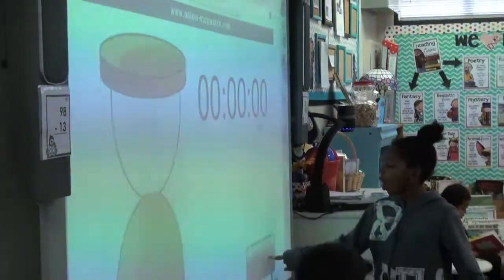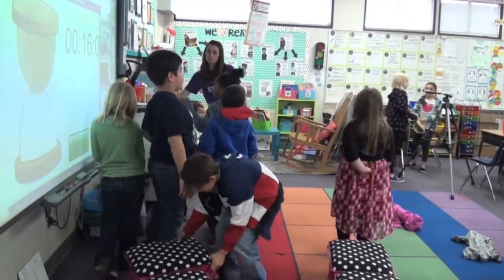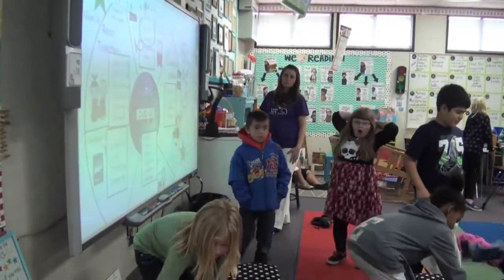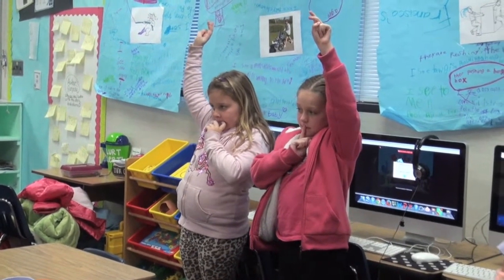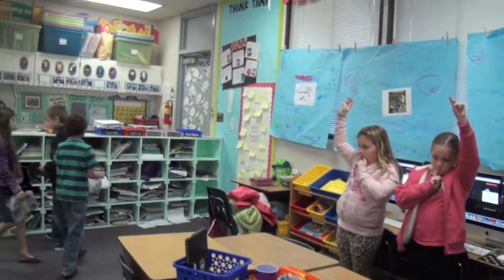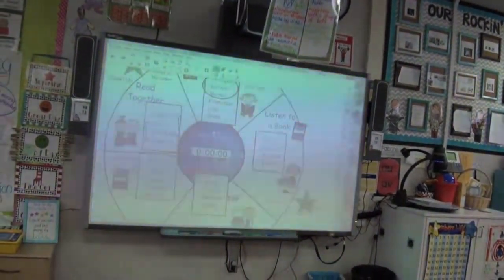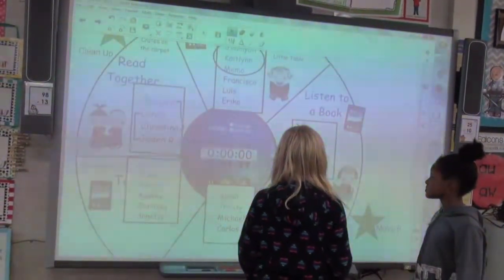When the timer rings, students clean up where they were working, then stay at their station and wait. When they hear their transition song, they know it's time to move to the next station. Sandy has a cleanup song that she plays, and students know when they hear it that their station needs to be cleaned up before the music ends. If they finish before the music is over, they know to wait quietly at their station. She moves her Smart Notebook file to the next page, which shows where the students go next, although they hardly need to look at it because they know the routine so well.